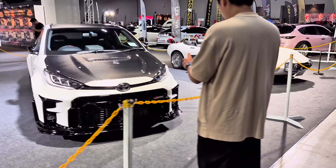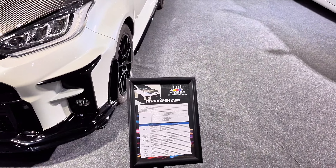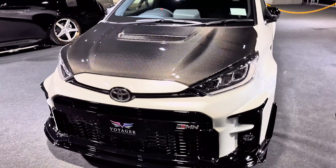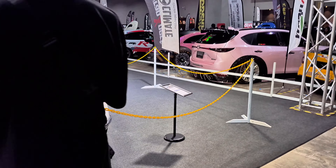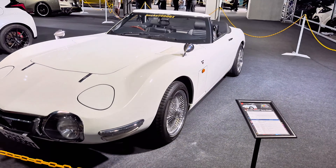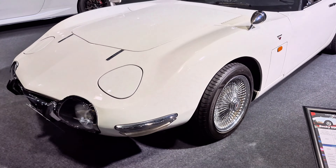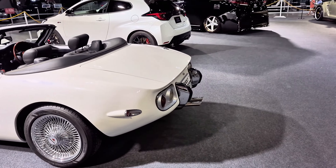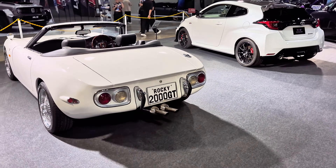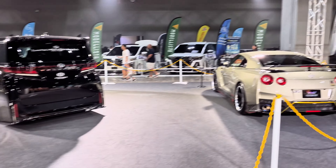We have a GR Yaris over here — this is the GR MN Yaris. Looks cool. We also have a Toyota 2000 GT here, called the Rocky 2000 GT Open Model. Let's go to the rear of the cars and check out the exhaust tail pipes — they look sick. The Wheelfire looks cool as well, and this is the track edition.